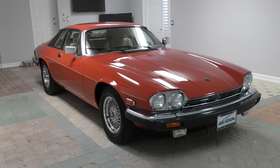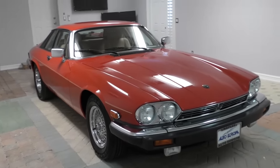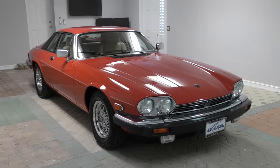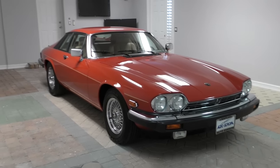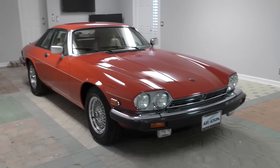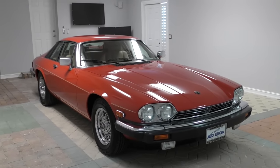Good morning, this is Bill from Auto Europa Naples. I'm here in this echoey room in our new location in the new photo booth to bring you this 1989 Jaguar XJS Coupe. 1989 was a very special year for me — the year I graduated from high school — so this car would have been pretty special back then when I was just a dippy 18-year-old kid looking for something cool.